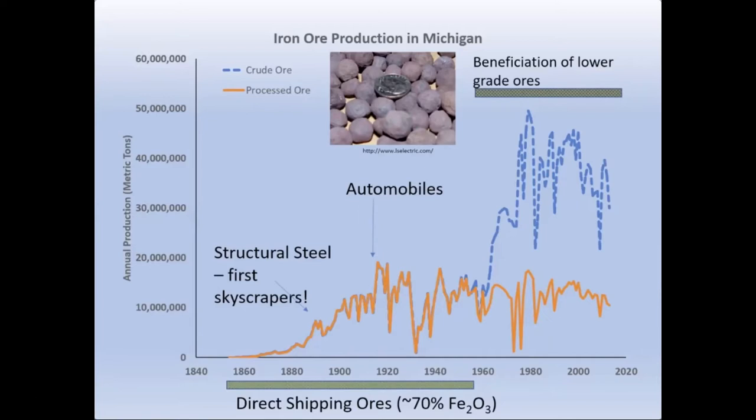In the 1940s the highest quality ore was mined out. Michigan's iron mining companies worked together to figure out a process to take lower quality iron ore and concentrate the iron into little pellets called taconite pellets, which you can see in the image near the top of the diagram. That was then sold to market as a good quality iron to make steel.